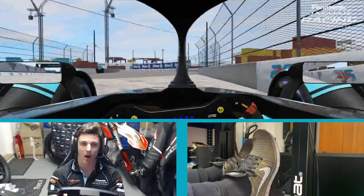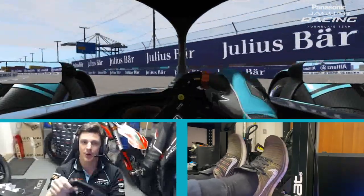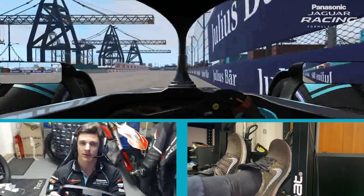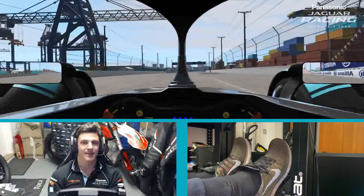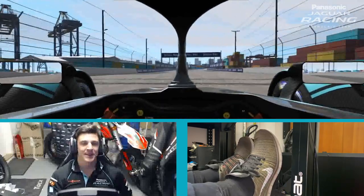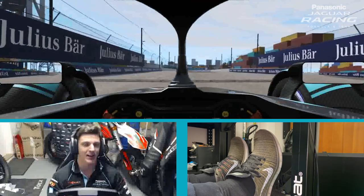Coming into the last corner now — hard brake, turning in smoothly, a bit of oversteer there, close to the wall, and back over the start/finish line. Guys, tune in and watch us live for the Race at Home Challenge here at this new circuit — it's going to be a good one and I hope you enjoy it.